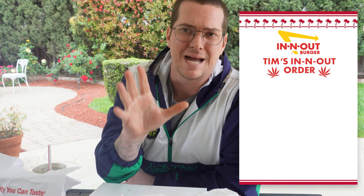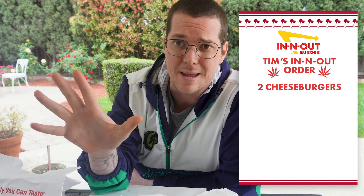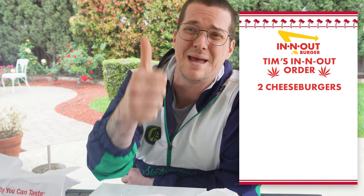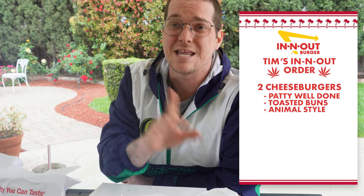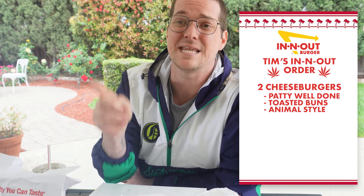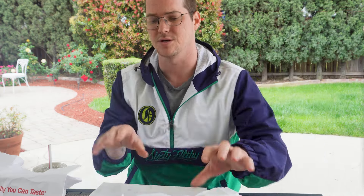This is how we do the proper In-N-Out order. I'm gonna give it to you, we're gonna list it on the screen. No BS. My In-N-Out order: two cheeseburgers — no double-doubles, get them out of here. We're getting the patties well done, we're getting the buns extra toasted, we're getting it animal style, and we're adding chopped chilies. Crucial. Add the chopped chilies. That's the burgers, there's two of them.